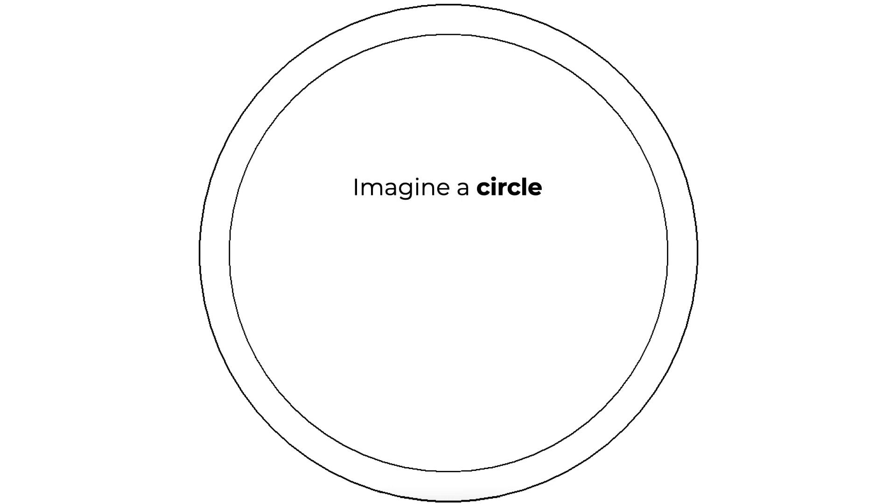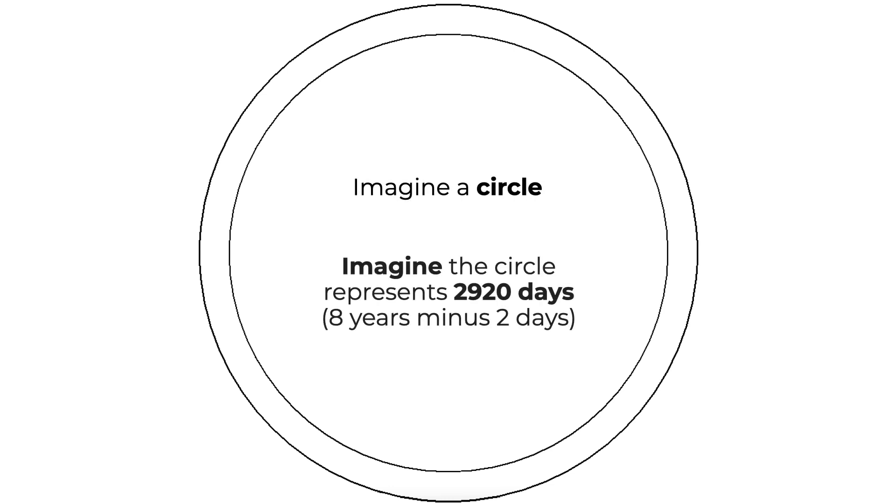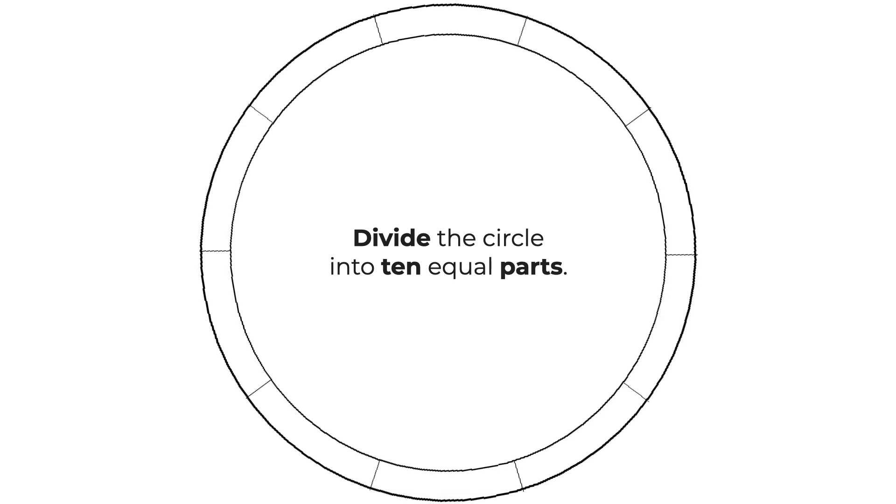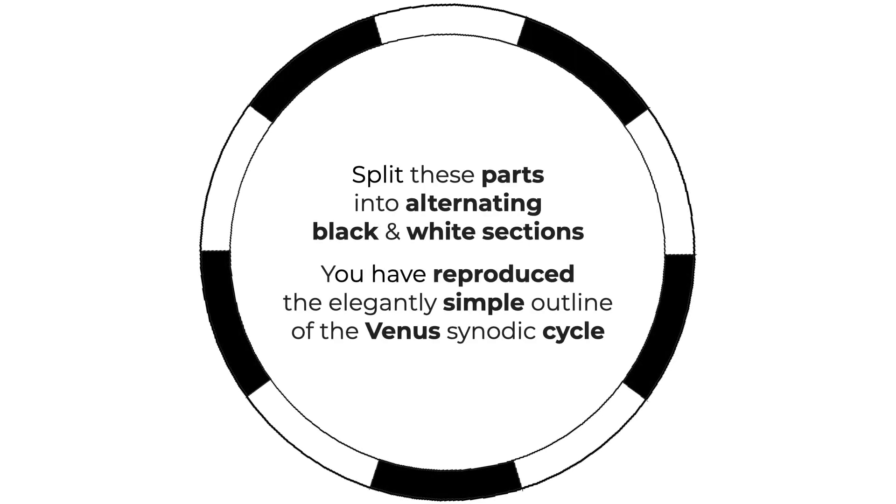Imagine a circle. Imagine the circle represents 2,920 days. Divide the circle into ten equal parts. Split these parts into alternating black and white sections and voila, you have reproduced the elegantly simple outline of the Venus synodic cycle.